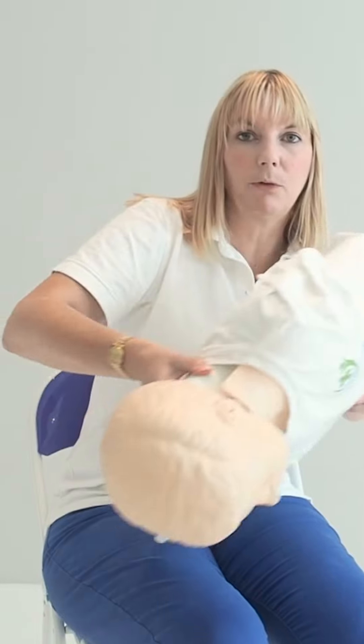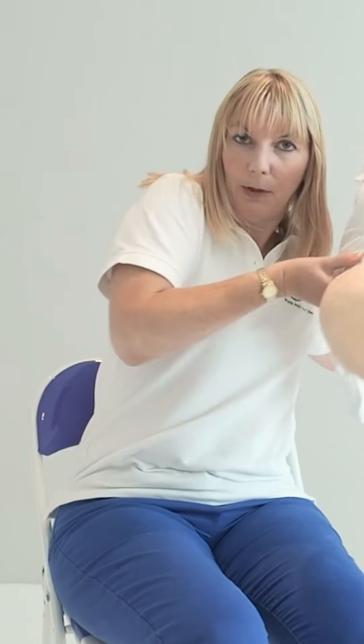Vigilance is really important. If you were to find a child unconscious in water, it's really important that you get them out as quickly as possible, ideally head downwards, pulling them out like that. The moment they're on dry land, you want to tilt the head and lift the chin.